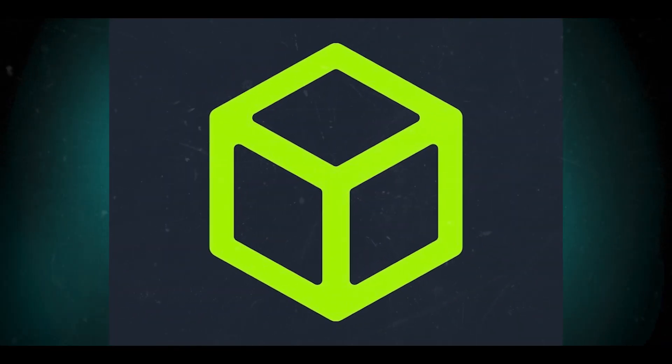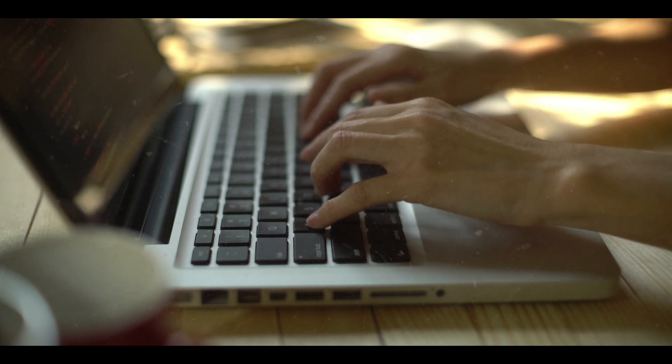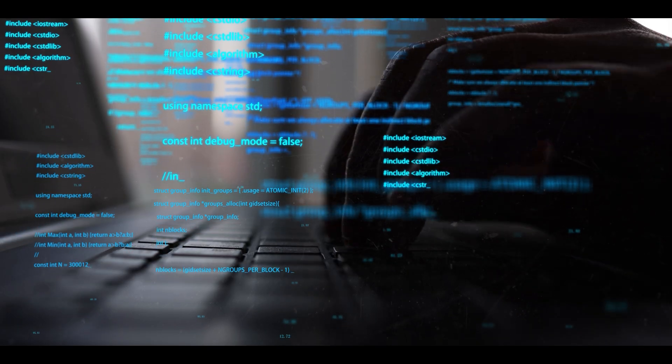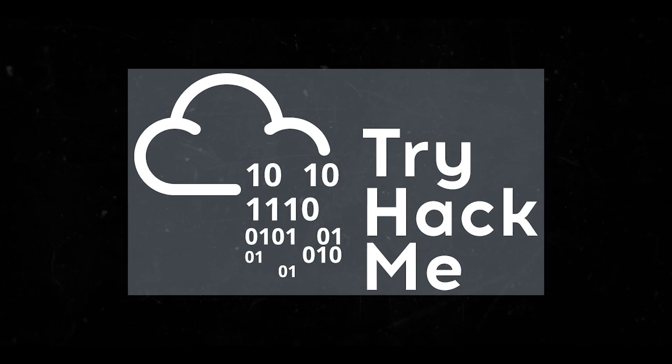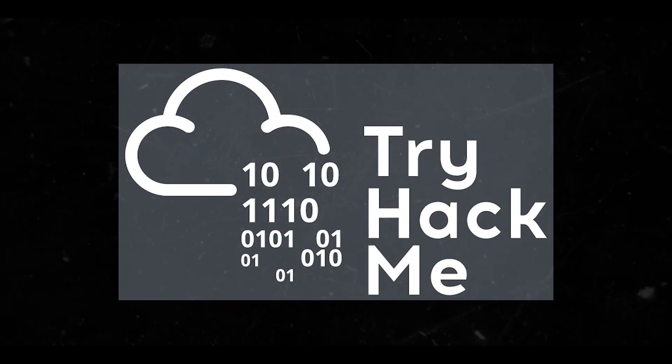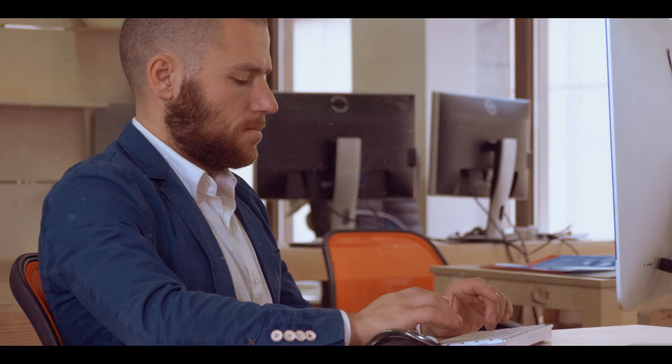Hack The Box may be slightly more challenging for beginners as it requires more independent problem solving and research. However, this can be beneficial for users looking to develop critical thinking skills and real-world experience.